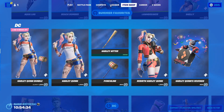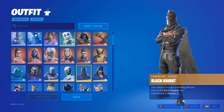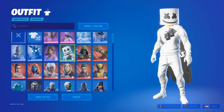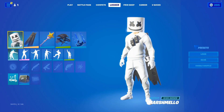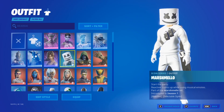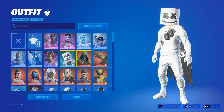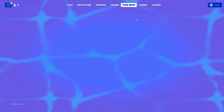Now let's get straight to the video. If you guys don't know, the Travis Scott skin is basically an icon series skin that is very, very popular — just like the Marshmallow skin right here, which I have on. It was introduced in Season 7. Icon series skins are based on real people in real life.